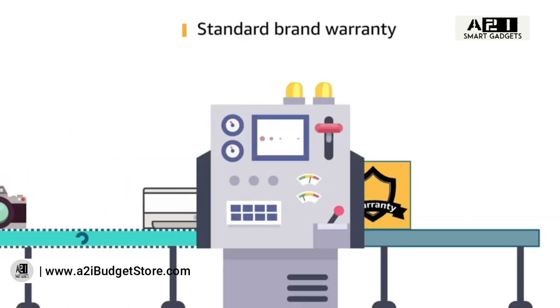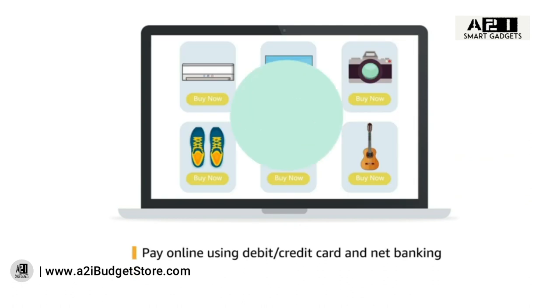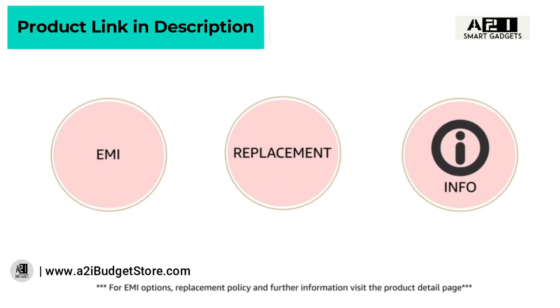This laptop comes with standard brand warranty. Pay online using debit or credit card and net banking. For EMI options, replacement policy, and further information, visit the product detail page.